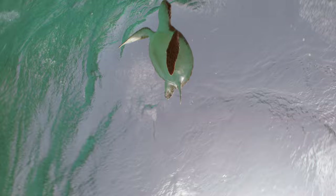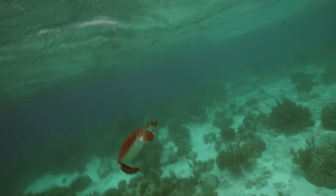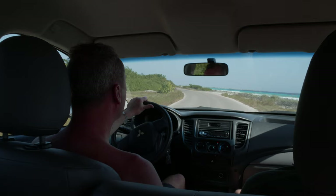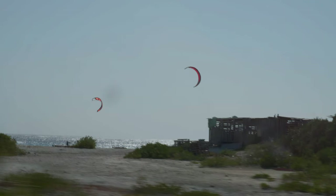Diving Bonaire's west coast means that you are practically always diving at the same shore reef. Here in the southern area, the reef's drop-off lies more away from shore, compared to the northern and central places.